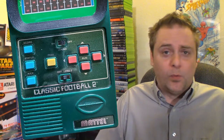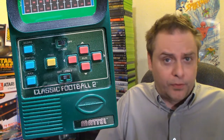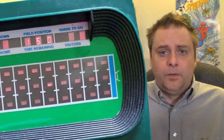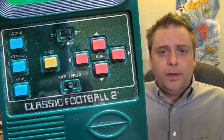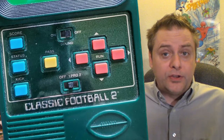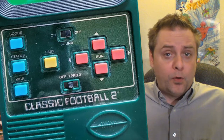You can identify the reissue models over the original models because the reissues have the word 'Classic' added to the branding, and they also don't have an AC power jack. The originals came out in the late 70s when batteries were pretty expensive, so if you were close to an outlet you could plug in and not use your batteries — a cool feature, but not as needed today, so it was removed for the reissues. Other than that, everything looks just like it did back then. It's got the classic display screen with molded detail around it to look like a field, like the banked bleachers of a football stadium. Buttons on the left are score, status, and kick, plus a passing button and four directional movement buttons. There's a switch to disable audio, and the power switch also has a difficulty setting with Pro 1 or Pro 2 options.